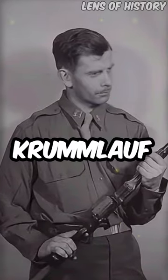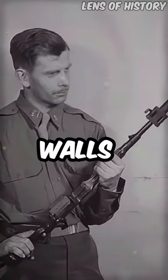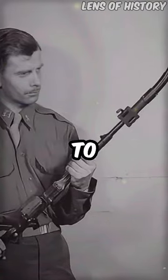A man with a Krummlauf, a World War II rifle attachment designed to shoot around walls, rarely used due to impracticality.